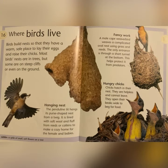Where Birds Live: birds build nests so that they have a warm, safe place to lay their eggs and raise their chicks. Most birds' nests are in trees, but some are on steep cliffs or even on the ground. Hanging Nest: the penduline tit hangs its purse-shaped nest from a twig. It is lined with soft wool and fluff from reeds or catkins to make a cozy home for the female and babies.